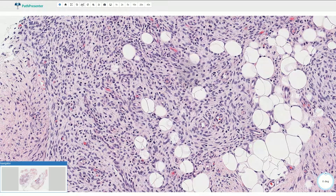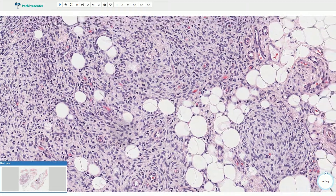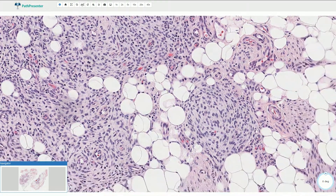Here we have these mesenchymal cells with basophilic appearance of the background, and here we have some small blood vessels and capillaries.